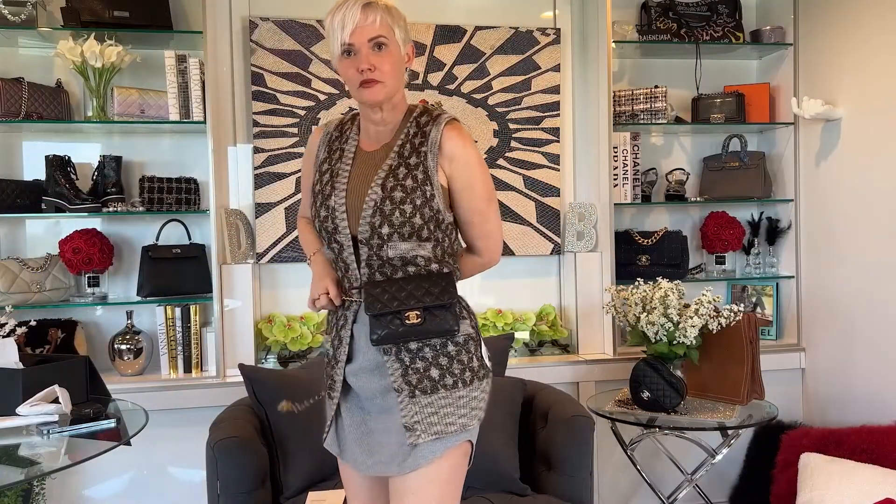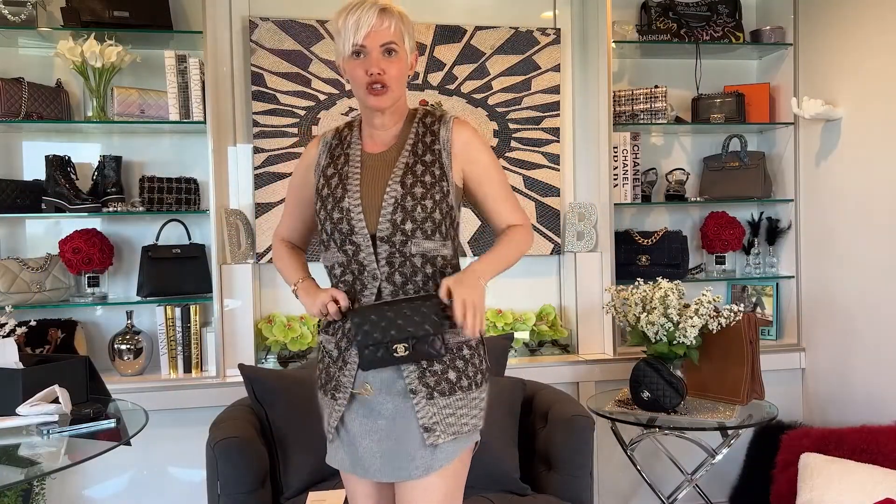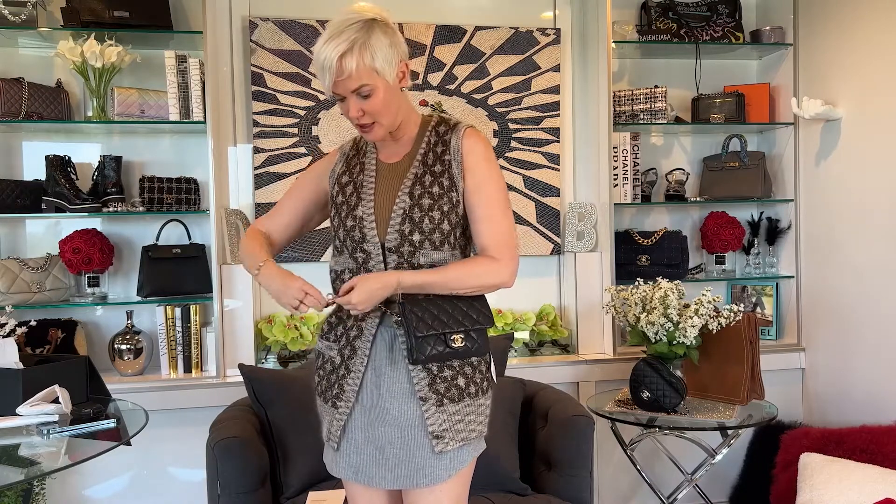Let me show you how it fits on first. This by the way is a vest from around 2017 or 2016 — I got it on eBay, not at the boutique, so you can probably find it online somewhere if you're interested. I don't have the tag for it. So this is where this bag falls on the body.